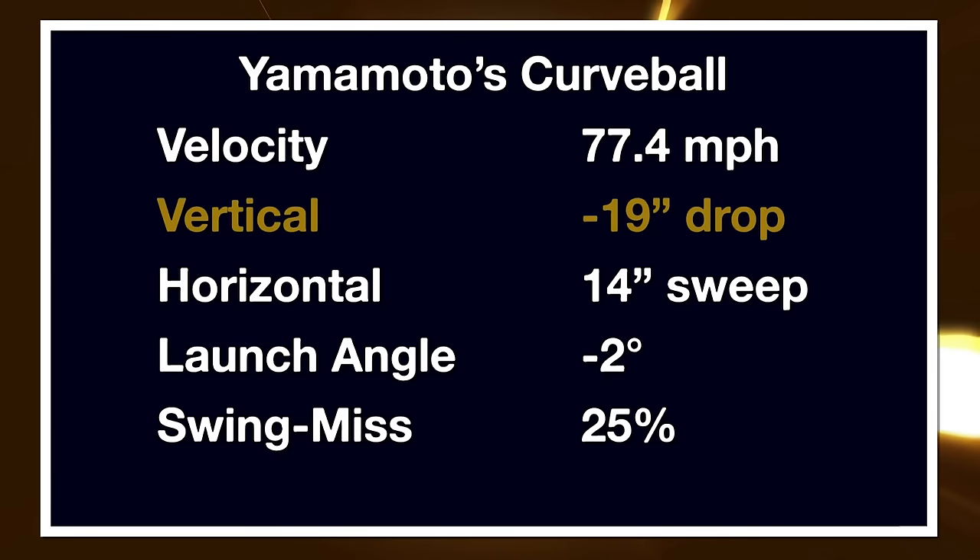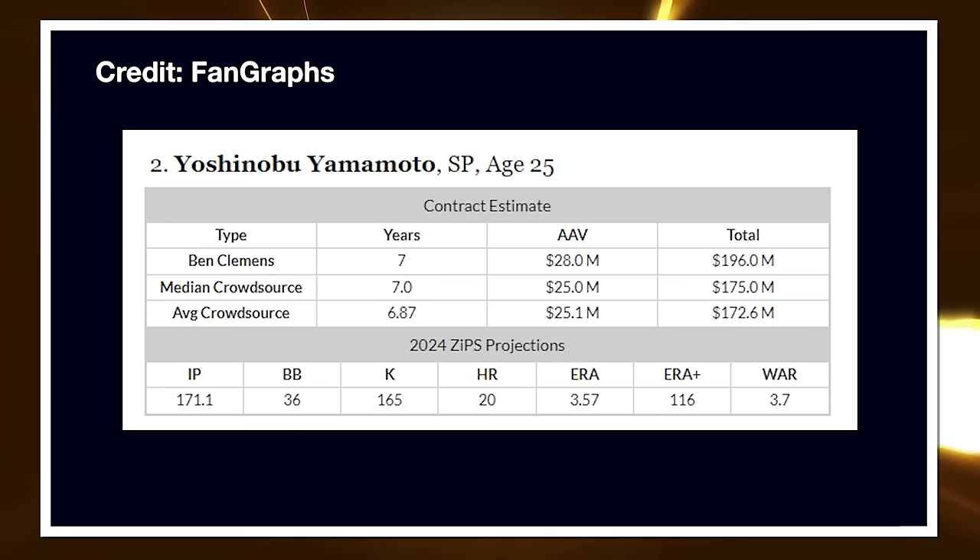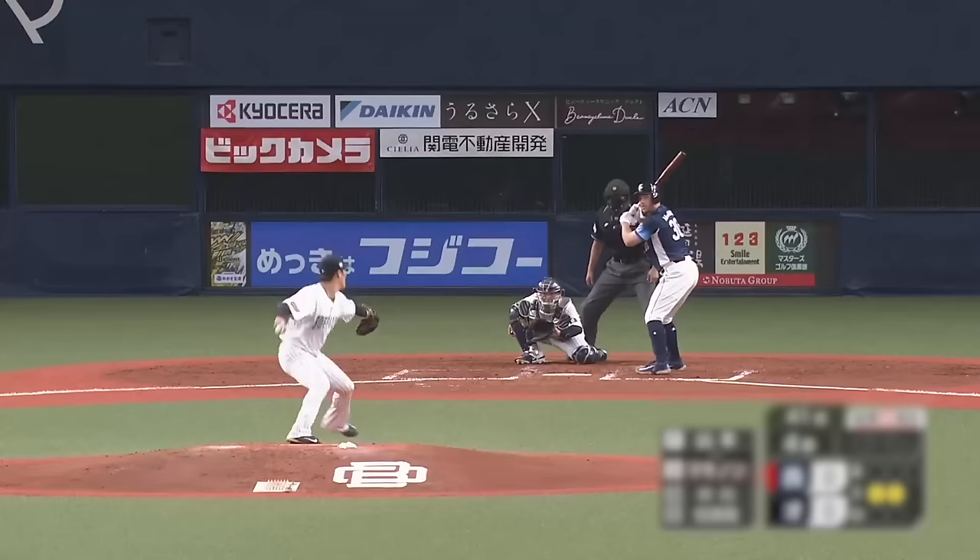If you want to learn more about his arsenal in significant more depth, I'm going to link a video by Lance Rozdowski down below. He's got a fantastic channel — subscribe to him and go check out his video.